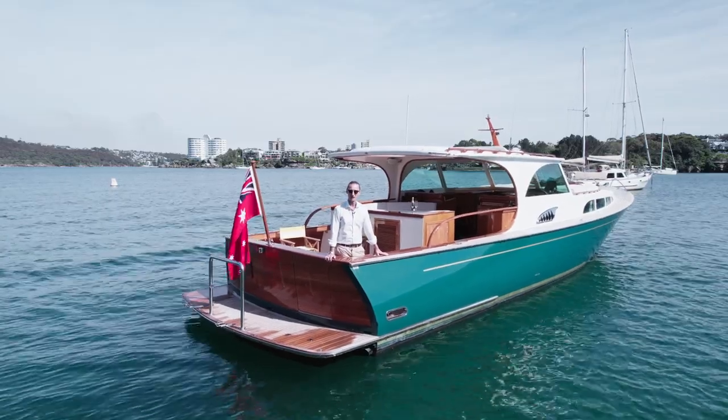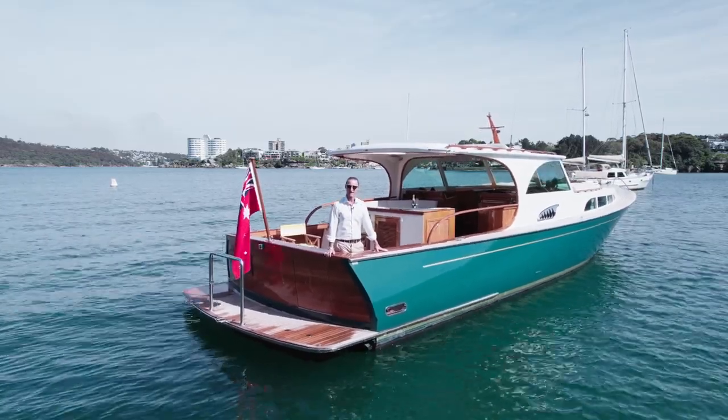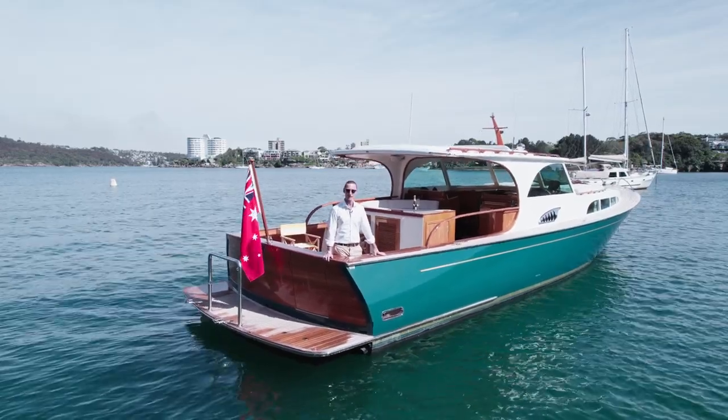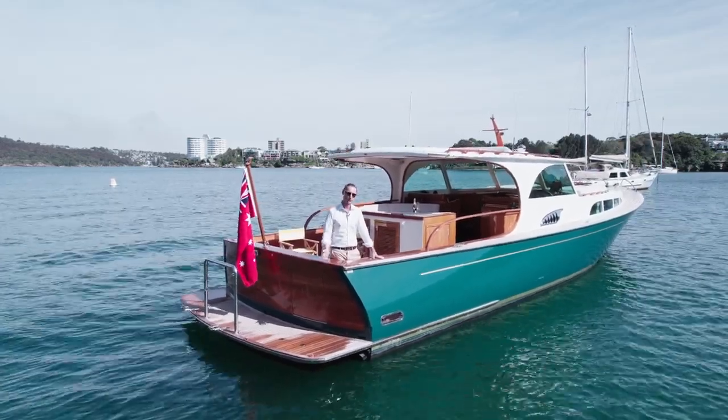Hi guys, Marley Cutbush here from Flagship International. It's an absolute honour and pleasure to present to the Australian market this stunning Azura 50 Enna. Let's have a look on board.